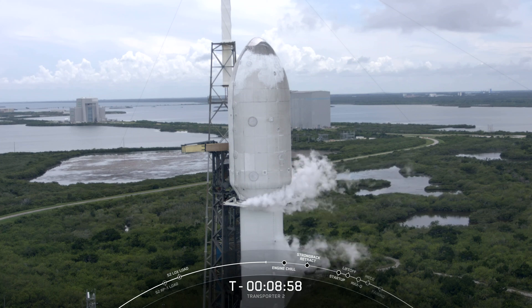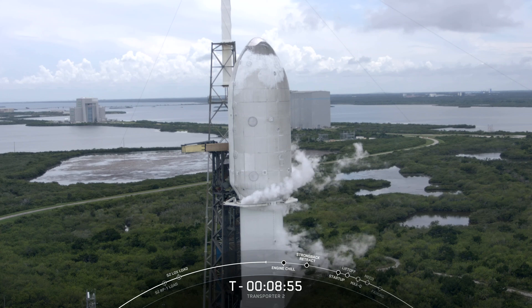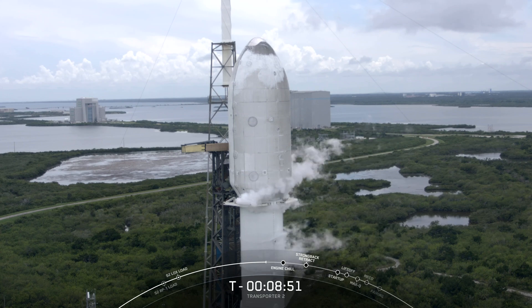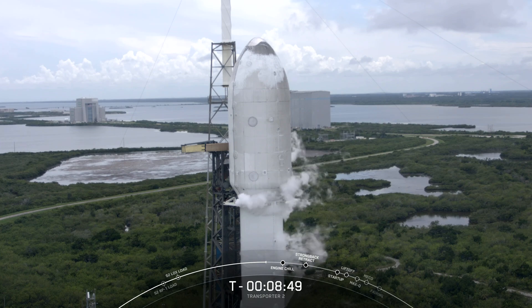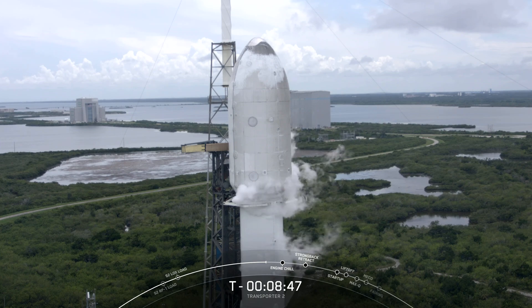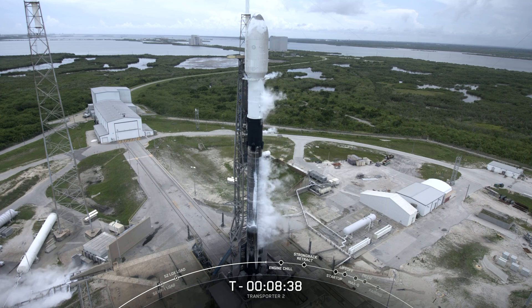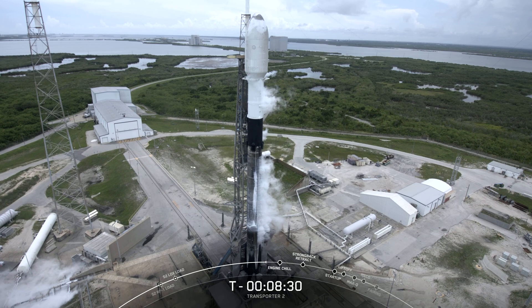For today's mission, our fairing is making its third flight, and we will be attempting to recover the fairing halves from the water following landing on our chartered recovery vessel, HOS Briarwood. And lastly, the large truss structure next to Falcon 9 is called the Transporter Erector, also known as the TE. Its job is to roll Falcon 9 out to the launch pad, raise it to a vertical launch position, and also route power, fluids, and communication to the rocket and satellite.